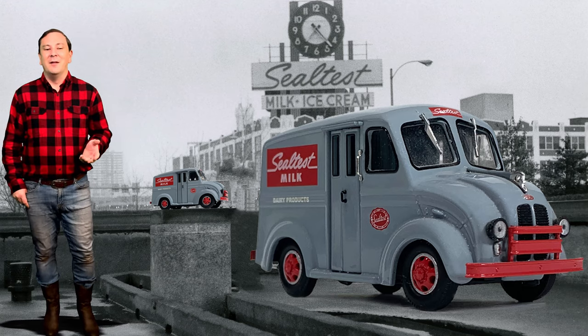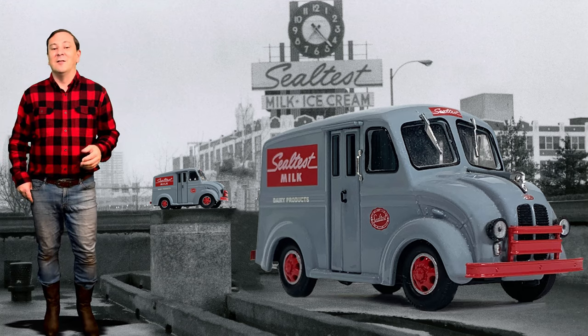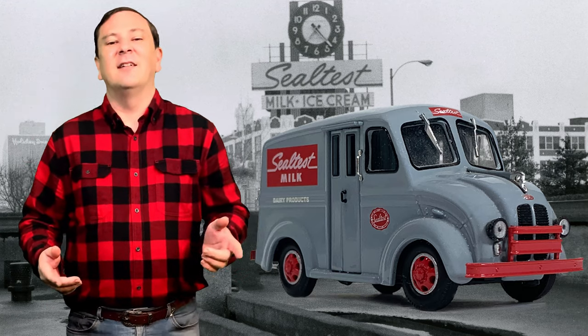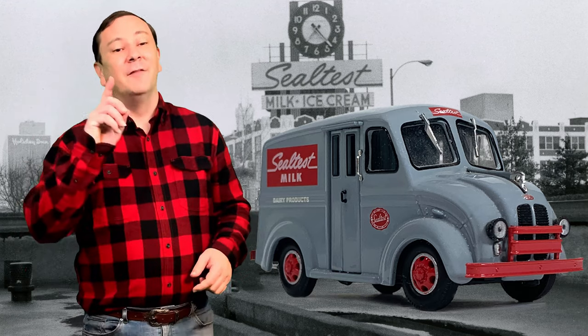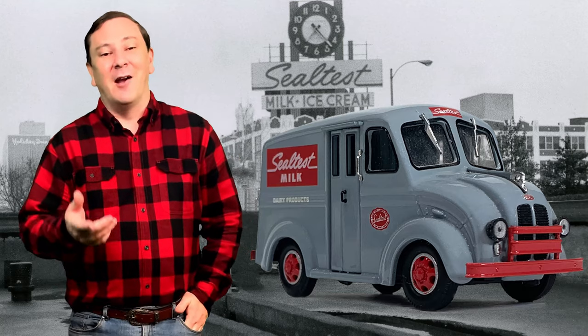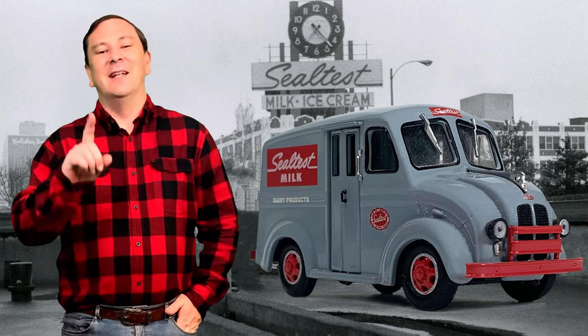Divco then became known as Continental Divco. In 1936, Continental Divco spun off Divco to the Twin Coach Company and Divco became known as Divco Twin.